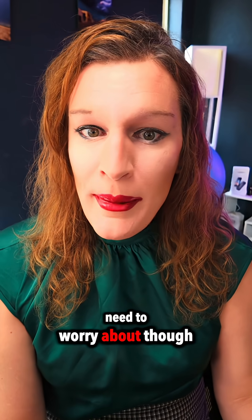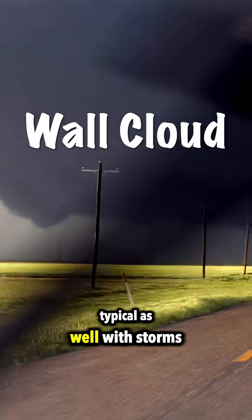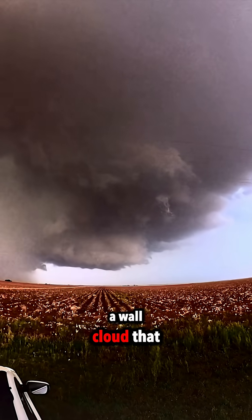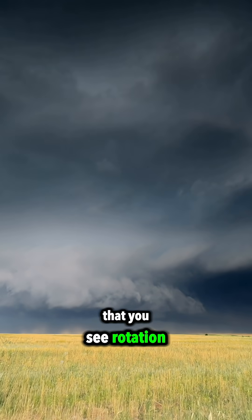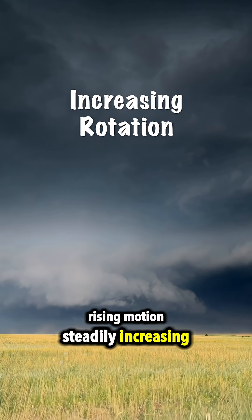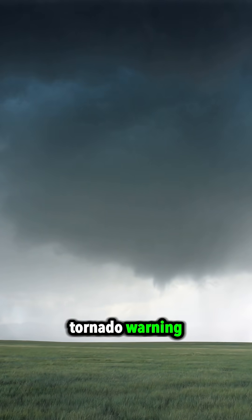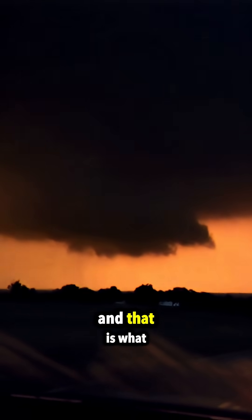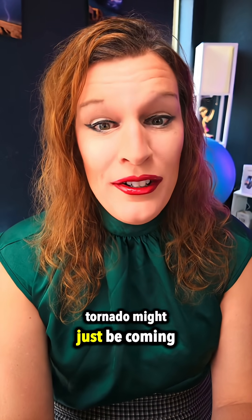The other one you need to worry about is a wall cloud. Wall clouds are pretty typical with storms — they're not rare. What is rare is a wall cloud that is persistent, that sticks around for 10, 15, 20 minutes, where you see rotation that is steadily increasing and rising motion steadily increasing. You see those two things with a wall cloud, especially if there's a tornado warning — that's the dangerous piece of a storm, and that is what I look for as a storm chaser to tell me a tornado might just be coming.